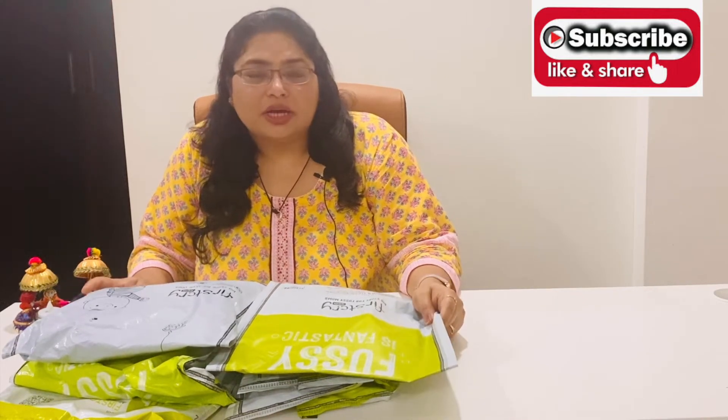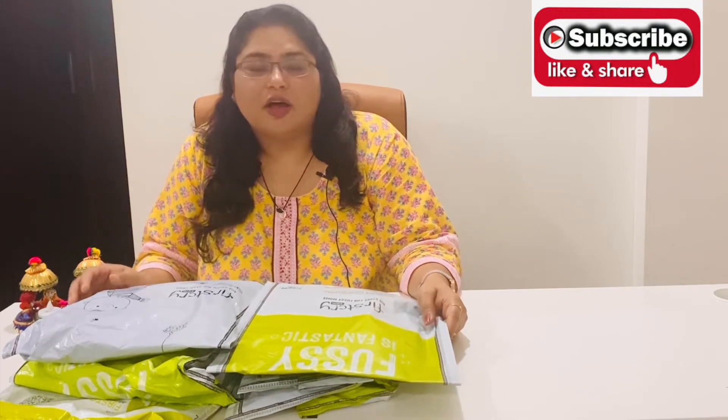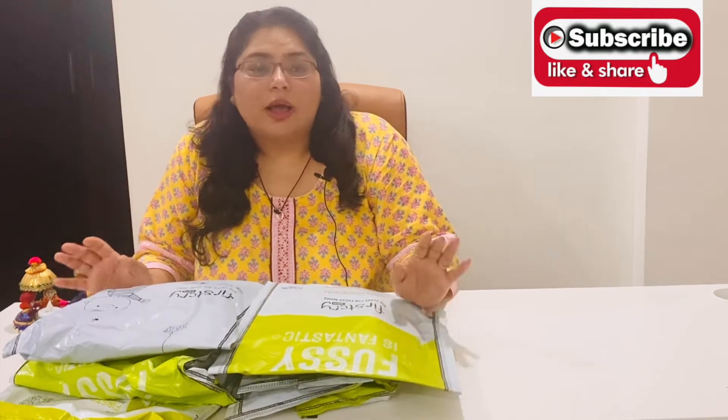If you go shopping there, please check the description of this video. You will find a coupon code that you can use on firstcry.com for amazing discounts.